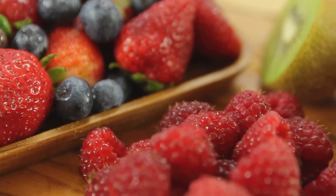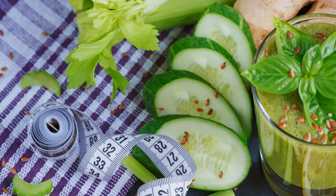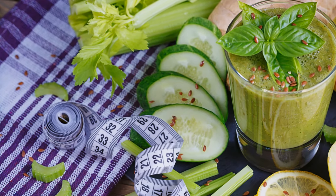Last but certainly not least, we have fish. Rich in omega-3 fatty acids, fish helps reduce inflammation in the body, a common cause of kidney disease. Plus, it's an excellent source of high-quality protein, which is easier on the kidneys than other protein sources.